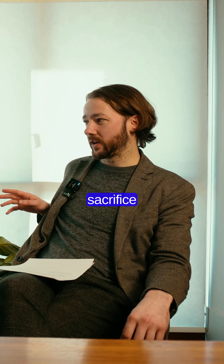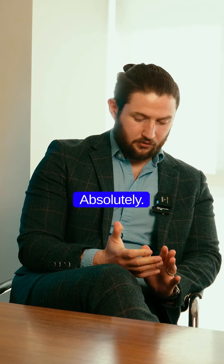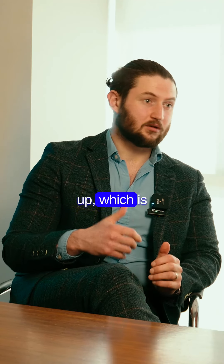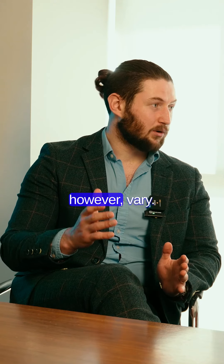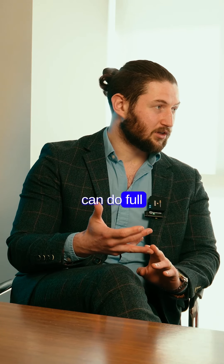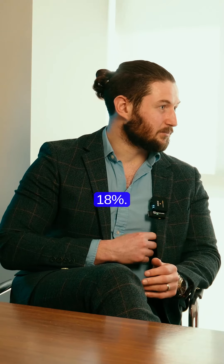One thing that can really affect the price of a salary sacrifice car is benefit in kind tax, and particularly for hybrids. It's a really big thing to consider, and it's why you actually see most schemes that are set up which are completely electric — it's fixed at two percent and that doesn't change. Plug-in hybrids however vary depending on the vehicle range it can do on electric and the emissions it produces. The range tends to be sort of between five to upwards of 18 percent.